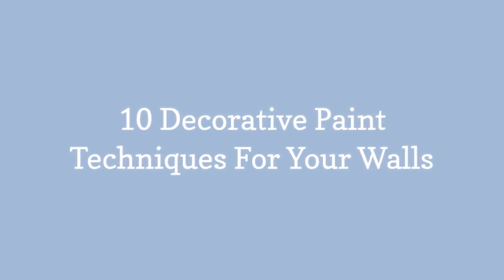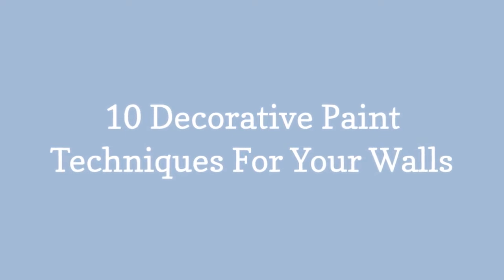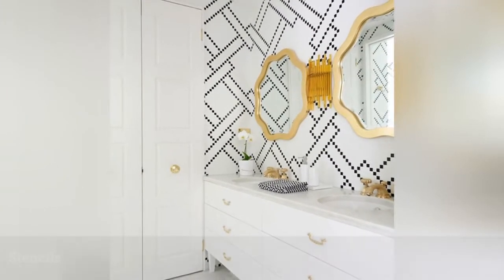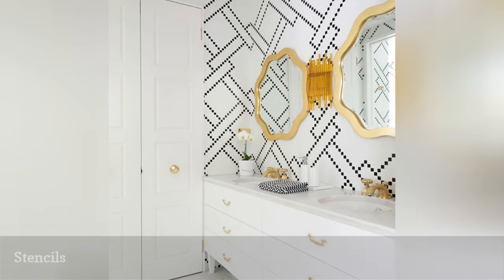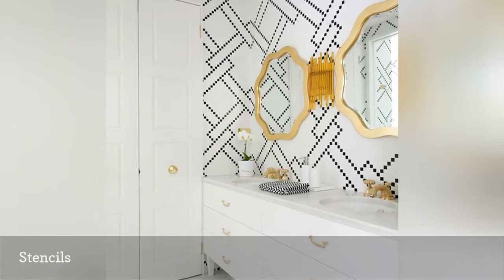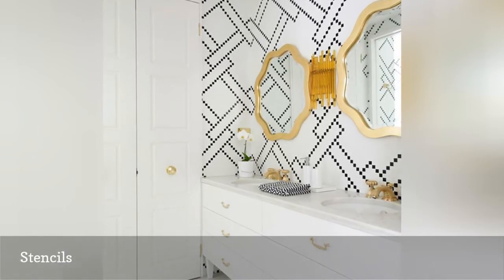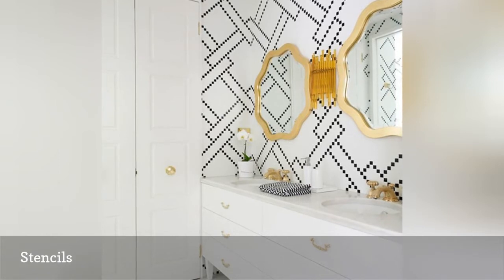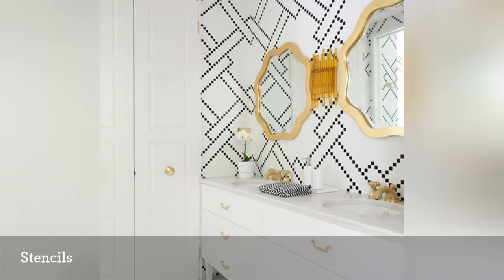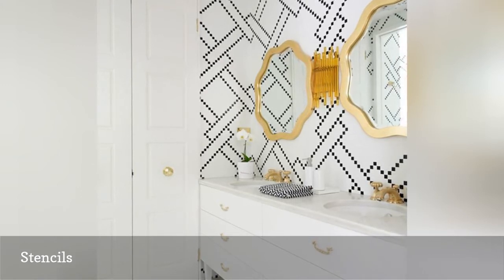10 Decorative Paint Techniques for Your Walls. DIY enthusiasts, this one's for you. Wall stenciling is a simple and easy way to add sophistication and intrigue to your space without the cost of hiring a professional. All you need to do is order the stencil that strikes your fancy and spend an afternoon giving love to your walls. And if you're stuck for ideas, the internet is overflowing with stencil inspiration, like this gorgeous bathroom from Greg Natale.